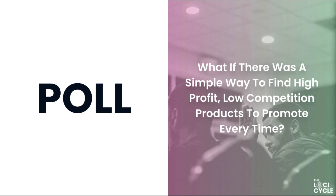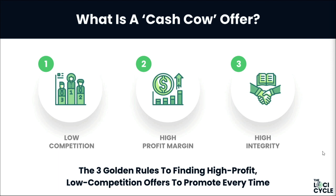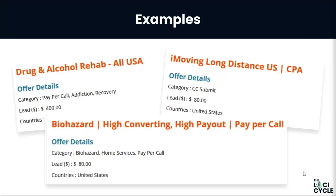Chris and Jay are absolute masters at finding blue oceans and showing you how to find them. After a combined 15 to 20 years doing this and building an eight-figure business, they've developed a near-failproof strategy for unearthing hidden cash-cow offers that hardly anybody knows about — virtually guaranteed to convert. A cash-cow offer is: number one, super low competition; number two, high profit margins; and number three, high integrity.